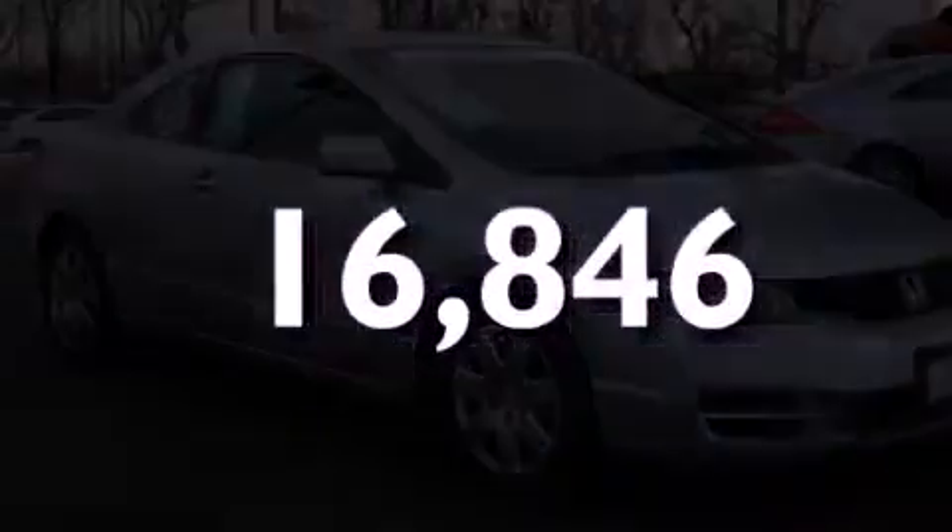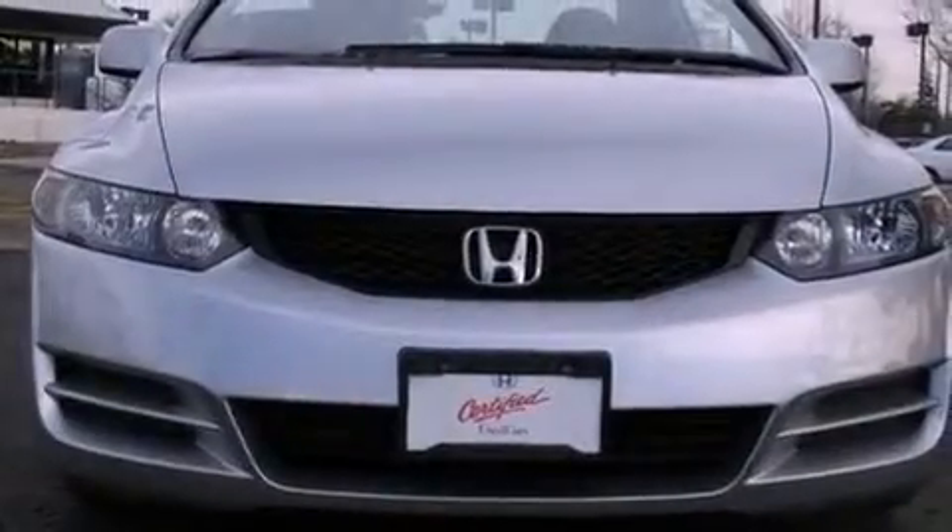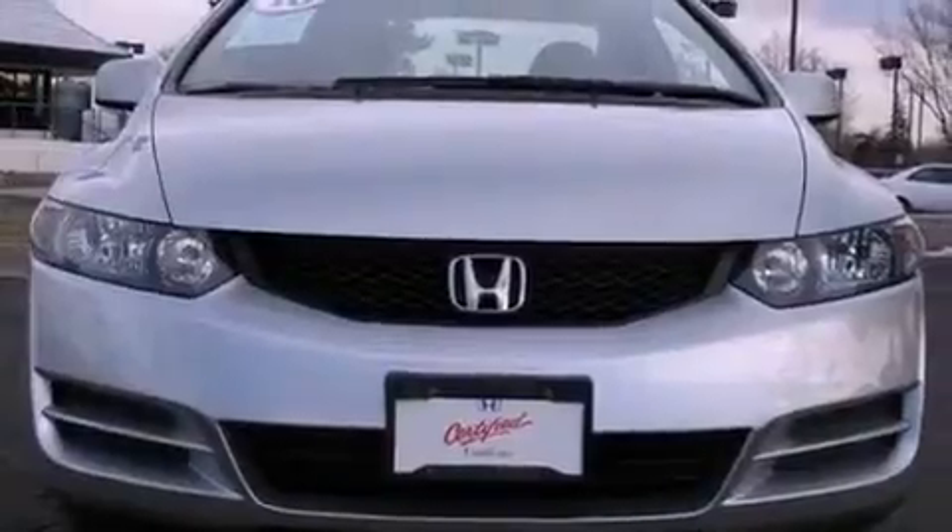Air conditioning is also included, and this vehicle has less than 17,000 miles. With an EPA estimated rating of 36 miles per gallon on the highway, fuel efficiency does not take a back seat.